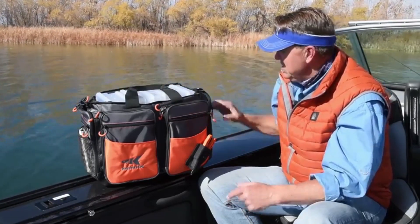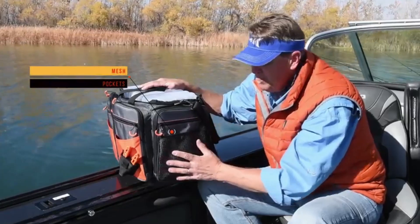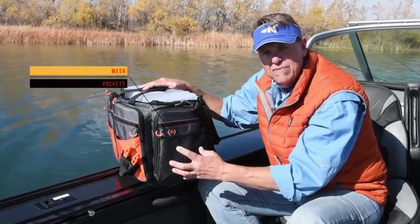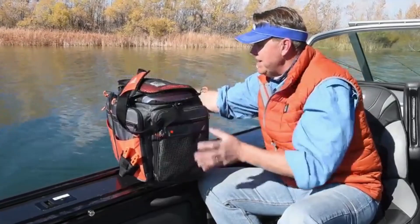Once again, over 12 internal and external zippered compartments — big ones, small ones. And on the sides, these are awesome: mesh pockets. So when I put things in these pockets I know what's inside; I don't have to worry about looking around for something I really need. I love the mesh pockets.